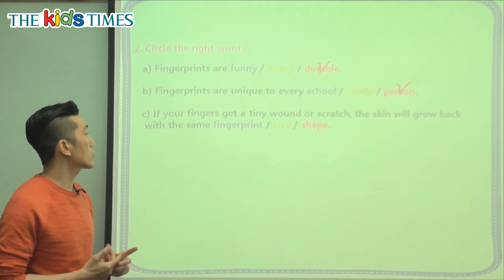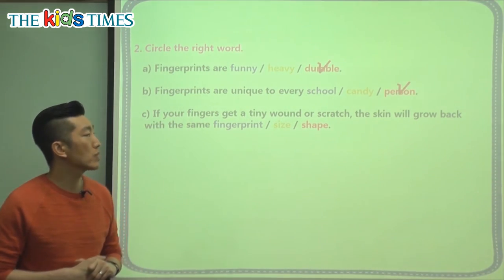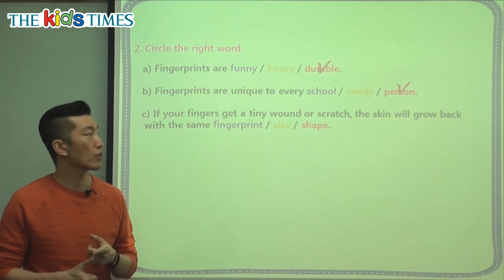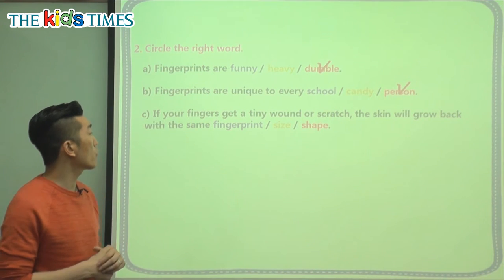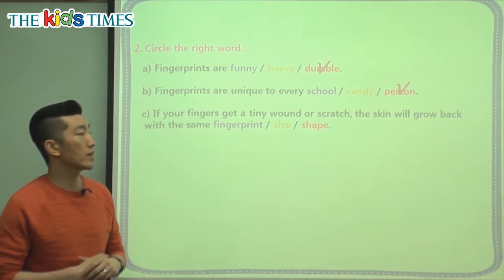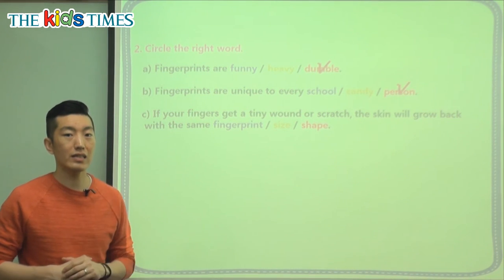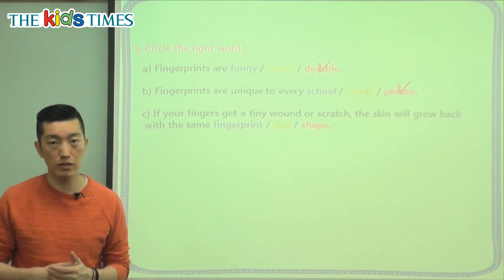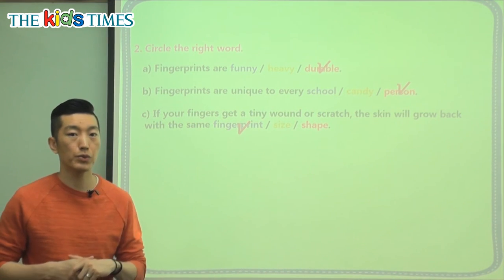The last question: if your fingers get a tiny wound — wound means like a scratch or you hurt yourself, like a burn — the skin will grow back with the same what? With the same size, shape, with the same fingerprint. One of the key ideas was that fingerprints are very durable, so they will grow back with the same fingerprint.